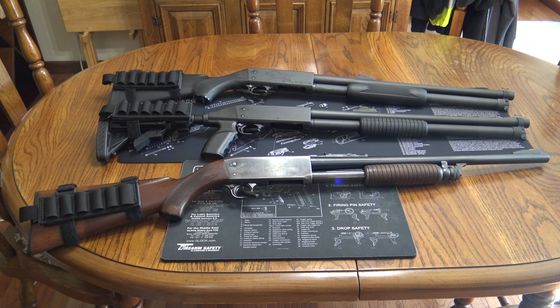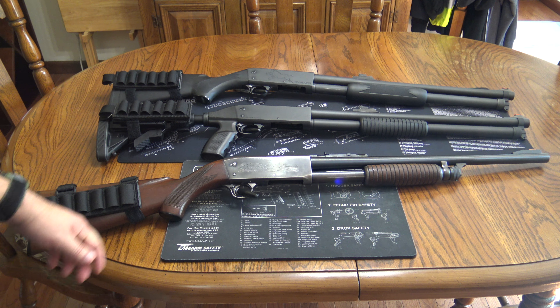Hey YouTube. I just want to do a quick little show and tell video of my three Ithaca 37 shotguns.